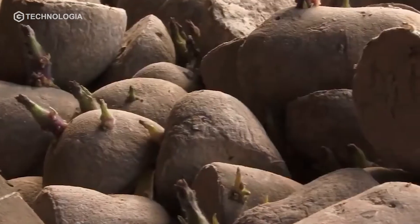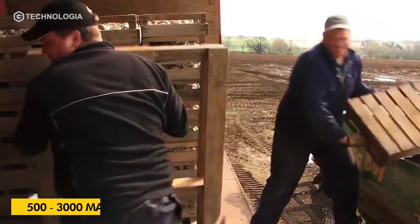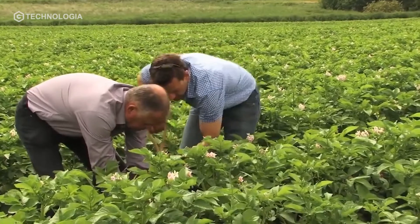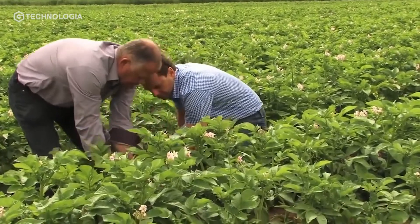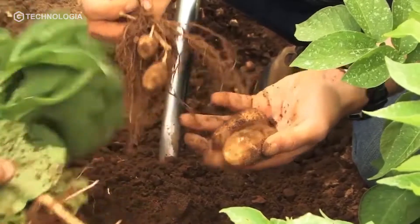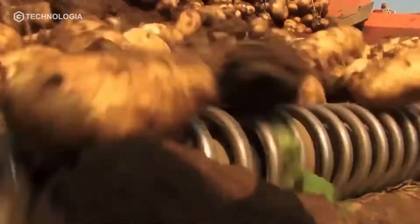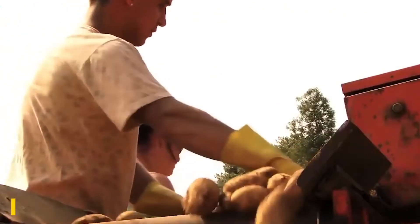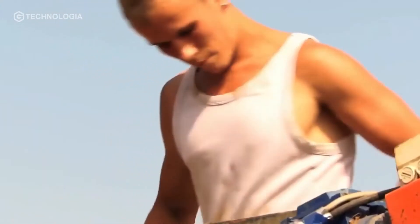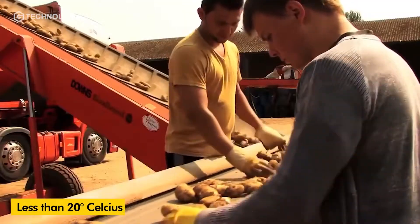Potato plants are suitable for planting in plains between 500 and 3,000 meters above sea level. Potato growth and production are highly dependent on water supply and the intensity of sunlight. The ideal temperature for stem growth is 20 to 30 degrees Celsius, while for tuber growth the ideal temperature is less than 20 degrees Celsius.